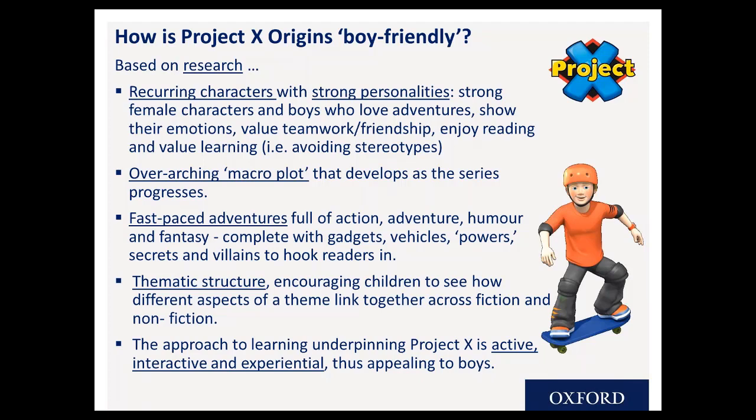In Project X Origins there are recurring characters with strong personalities, including Kat, our strong female character, and boys who love adventures, show their emotions, value teamwork and friendship, enjoy reading and value learning — avoiding stereotypes through these different aspects. There's an overarching macro plot that develops as the series progresses to keep engagement. There are fast-paced adventures full of action, adventure and fantasy, and a strong thematic structure encouraging children to see how different aspects of a theme link across fiction and non-fiction.